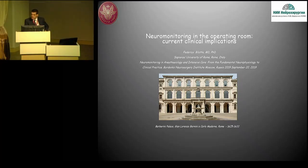Dobre dien, spasiba Bolshoi, Professor Solondrovic, dear friends. It's a great pleasure. It's not my first visit here at the Burdenko and I have a great esteem of the work you do here. It's really a pleasure and an honor to contribute to this meeting.